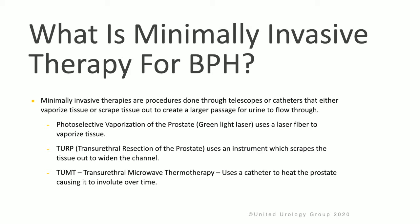TURP, or transurethral resection of the prostate, uses an instrument which scrapes the tissue out to widen the channel. TUMT, transurethral microwave thermotherapy, uses a catheter to heat the prostate, causing it to involute over time.